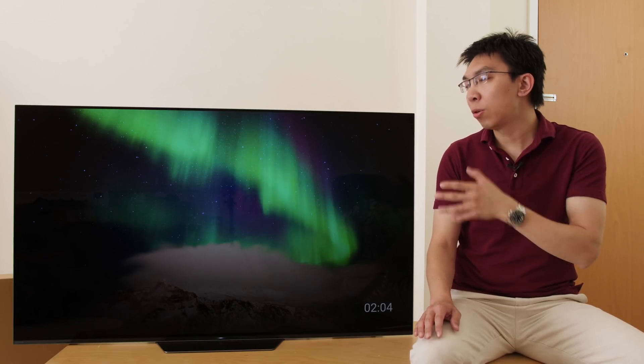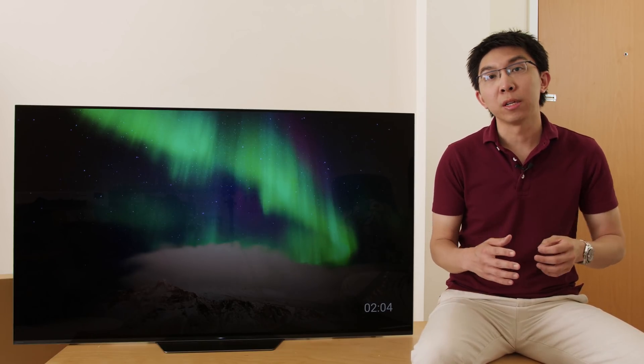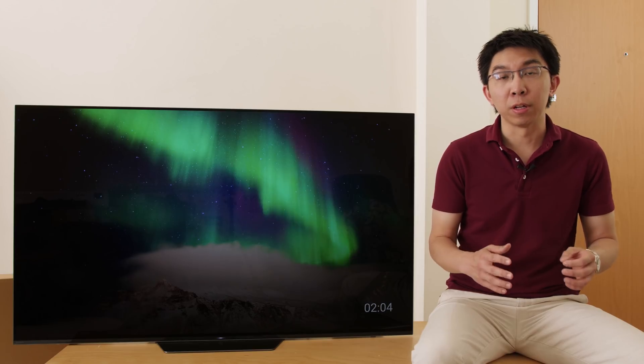In this video, I'm going to review the Sony AF8, also known as the Bravia A8F in the USA.